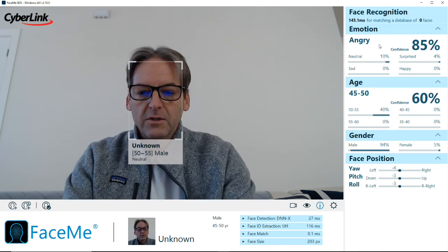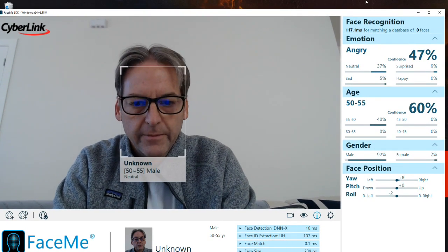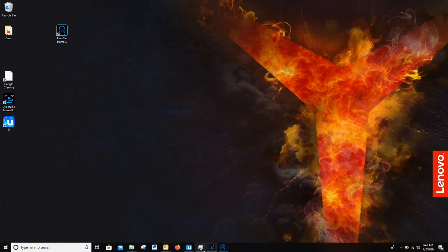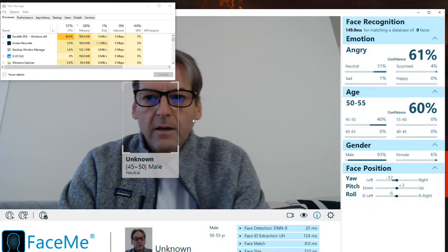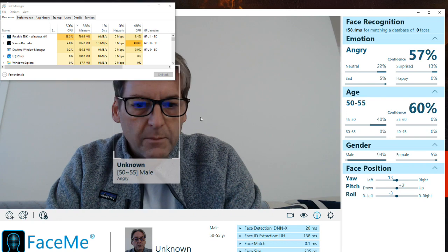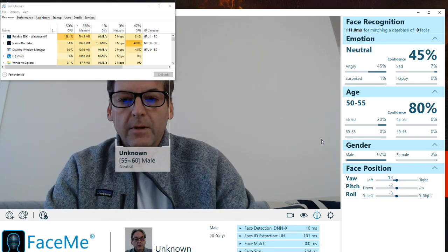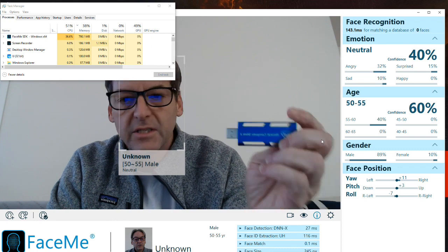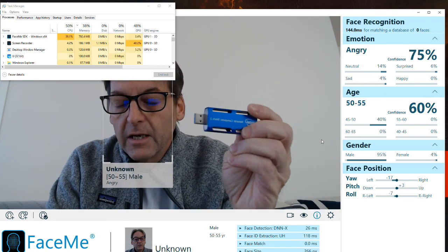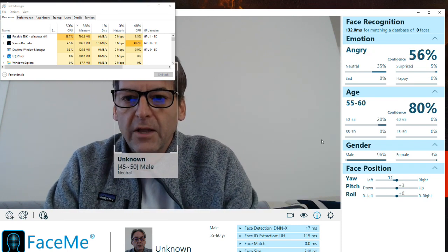How does this work on the edge? Let's look at the task manager to see how much power we're using. When I minimize this window and bring up the task manager, you can see it's eating up around 43% of my CPU — all this running on my laptop. Now, what if you want to run this on a slower system? Let's do that with a Neutrino Compute Stick 2, where you can run this on a VPU or a Centrino CPU. Right now we're running at 38%.